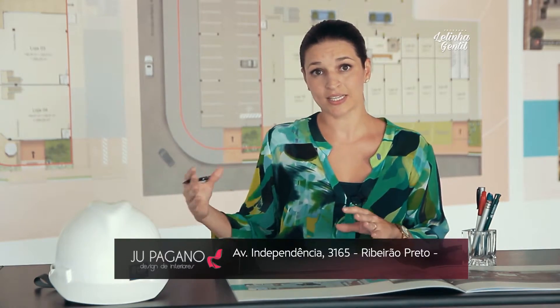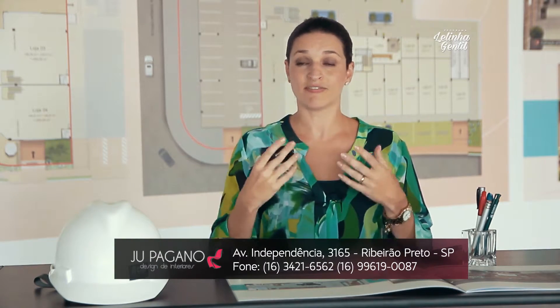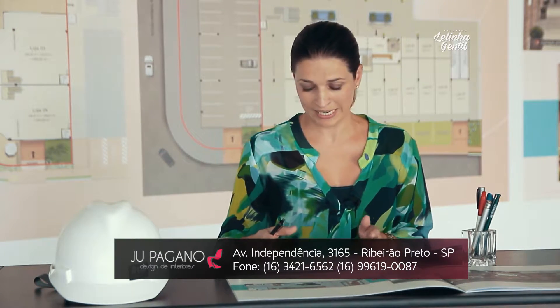A gente tem a sala da recepcionista, onde está localizado o café e a água. Logo após vem o lobby, que é o espaço de relaxamento do nosso cliente, onde ele vai poder ler um livro, tomar um suco, ou até mesmo só descansar. Porque a gente tem as poltronas, um armário, uma mesinha lateral e uma iluminação que vai trazer esse conforto melhor para ele.